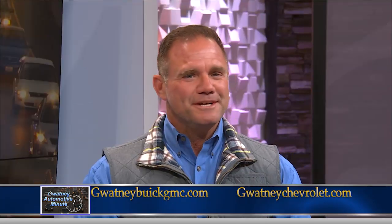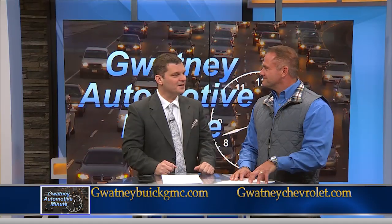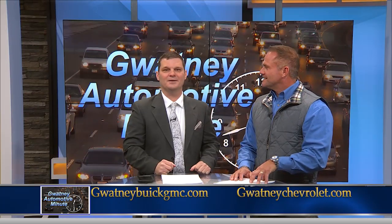Where can somebody come drive one? Gwatney Buick GMC. We're located in Sherwood next to Sam's Club. That's awesome. Thanks so much, Jamie. Scott Romine for the Gwatney Automotive Minute. We'll see you next Friday.